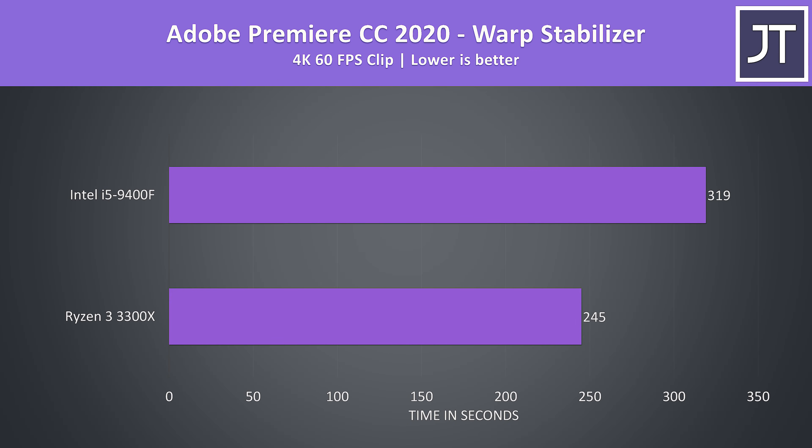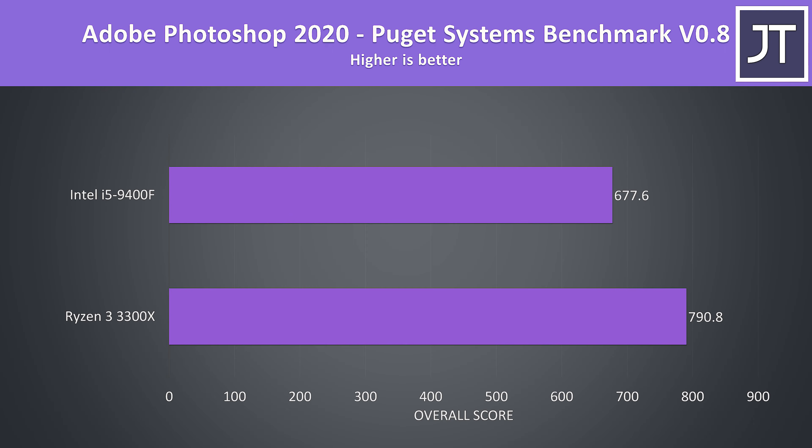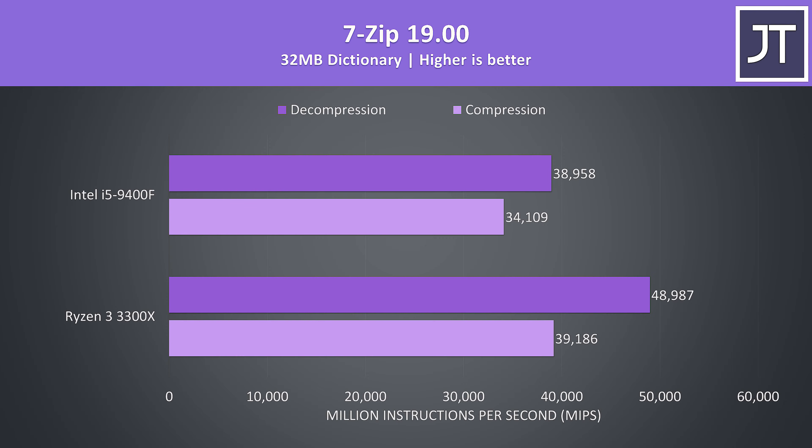I've also tested the warp stabilizer effect in Adobe Premiere, which is a less-threaded workload used to smooth out a video clip. The 3300X was completing the task 30% faster — one of the better results out of all applications tested. Adobe Photoshop was also tested with the Puget Systems benchmark, and the 3300X was scoring almost 17% higher than the i5-9400F.